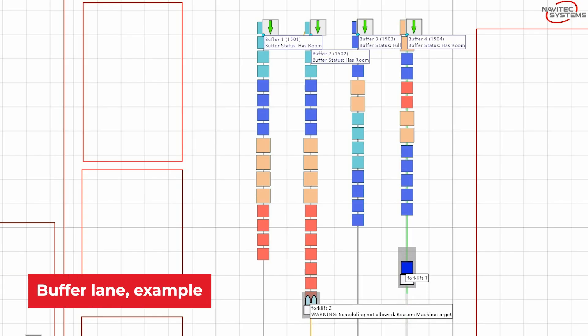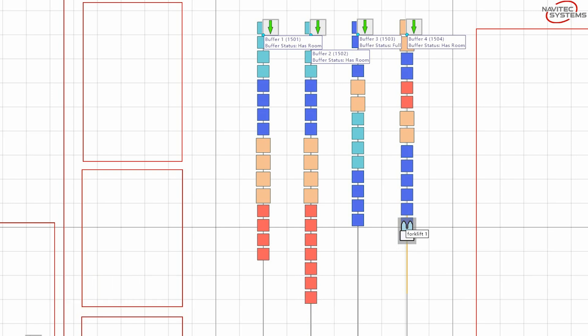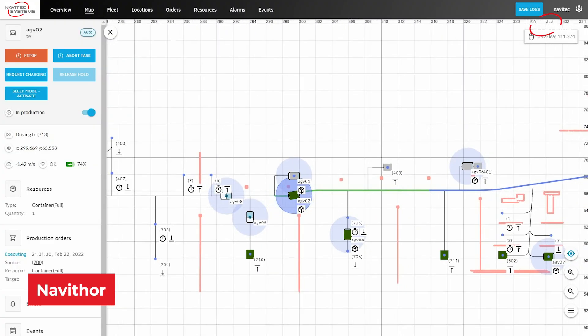One project where we had a new challenge: we had to stack up pallets in a long row over 20 to 50 meters and needed to pick up the load carrier or fill the line again. We did that with the Navitec buffer lane feature, which is successfully in production and has been running for almost a year now.